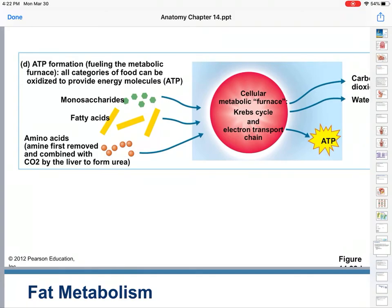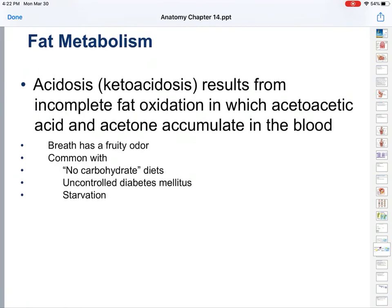Sugars are the first and easiest because you can immediately convert them. Fatty acids and amino acids have to be converted before they can run through it. Fat metabolism is called acidosis. If you go into severe acidosis, it's ketoacidosis. This results from incomplete fat oxidation.